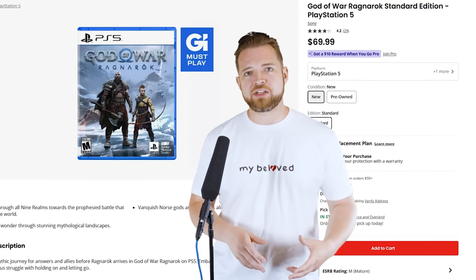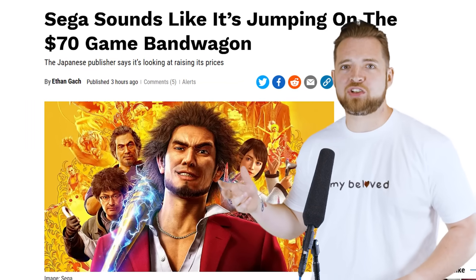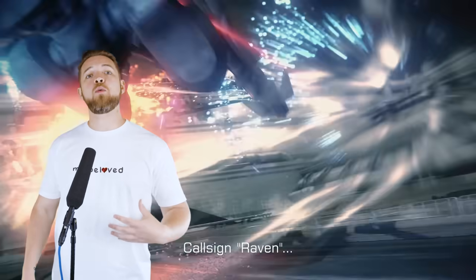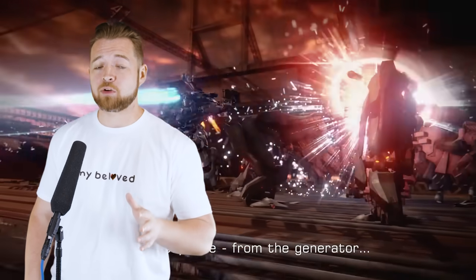Which would make sense why there has been such an absolute abundance in microtransactions and upsells to make up the difference. So our new price point at $70 has been created, and none of us can stop it now. The precedent has been set, and every major publisher is just happy that someone else did it first so they don't appear to be the boogeyman. I will say: I don't mind that the new price of AAA games is $70.